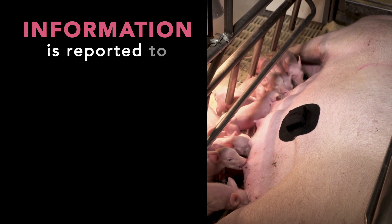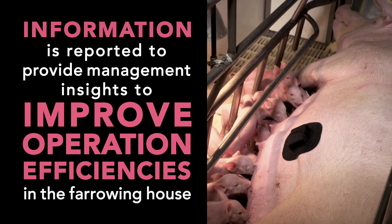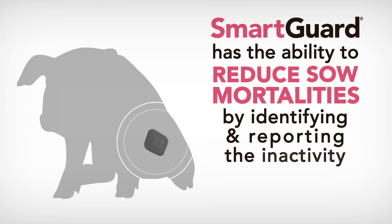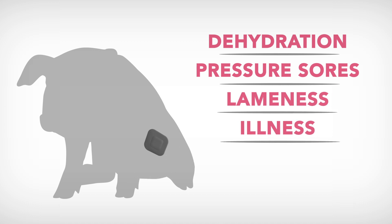This information is then reported to producers to provide the key management insights needed to improve operations efficiencies in the farrowing house. Another benefit of SmartGuard is the ability to reduce sow mortalities by identifying and reporting the inactivity of certain sows, which can result in dehydration, pressure sores, lameness, and illness.